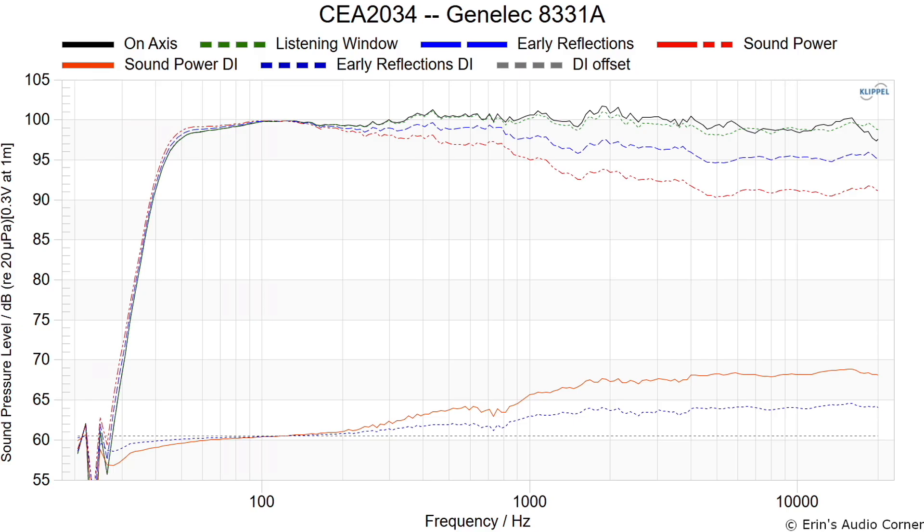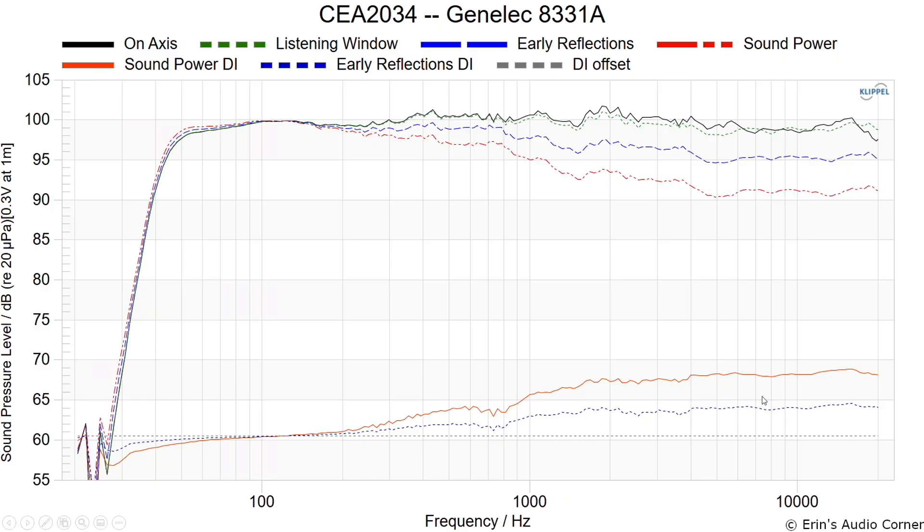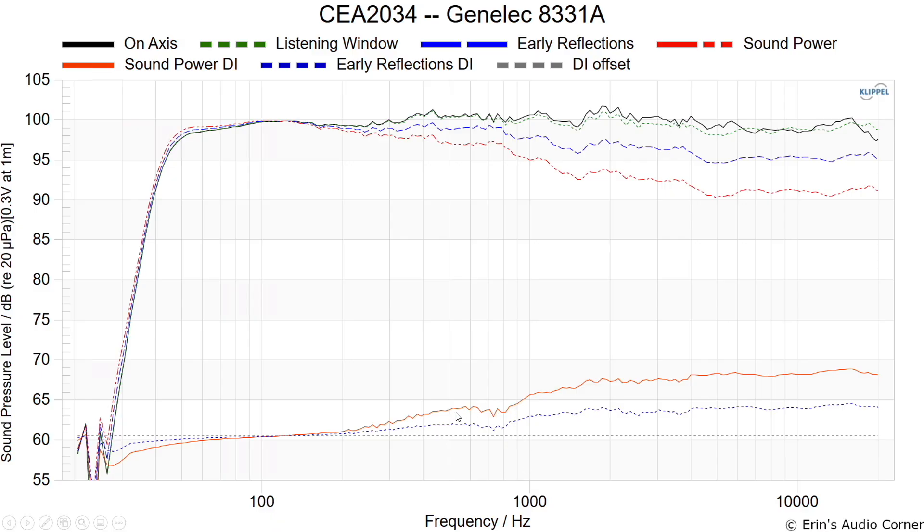I also want to talk about the early reflections directivity index — this is a ratio of the listening window versus the early reflections, meaning the sounds that hit the side wall and front wall and come back to you at the listening position. Ideally you want a smooth line through here, indicating a consistent relationship between the listening window and the reflections. We do see some interference right around the 800 Hz region.